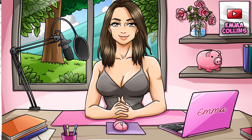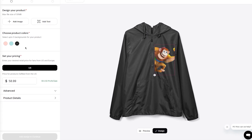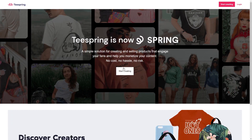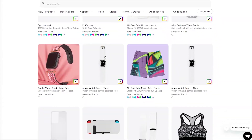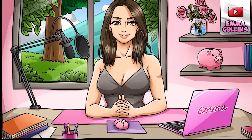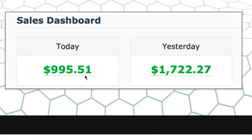One of the great things about Teespring is that they handle all of the manufacturing and shipping for you, so you don't need to worry about holding inventory or shipping products yourself. Teespring handles all of that, and you'll get a cut of the profits whenever someone buys a product with your design on it. To get started, create an account on their website, follow the prompts to upload your designs, choose the most popular products, and set a fair price. Once your products are live, promote them through social media, your website, or email marketing.